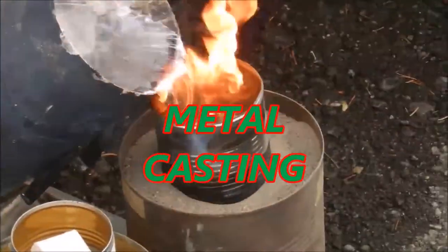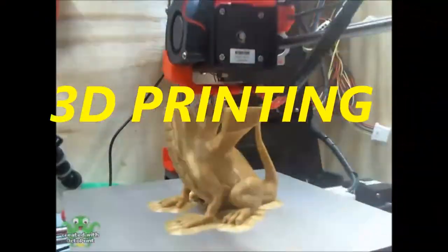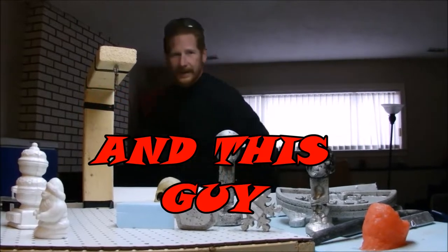Alright, so I got John here from greybeard3d.com and he has the biggest collection of Marlins that I've ever seen. Tell me what you got here and what your passion is. So right now my passion is to photograph accurately every color of filament that I can find and get my hands on, so when you're shopping for filament you can see a true representation of that filament that you're getting.